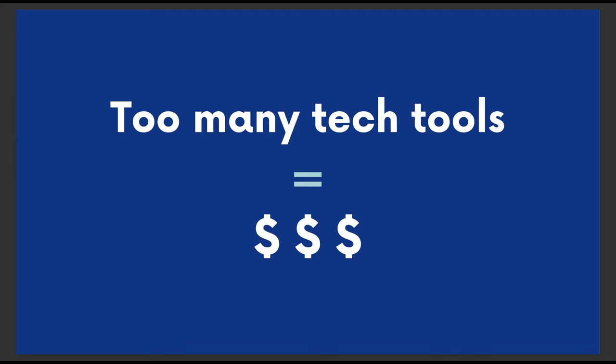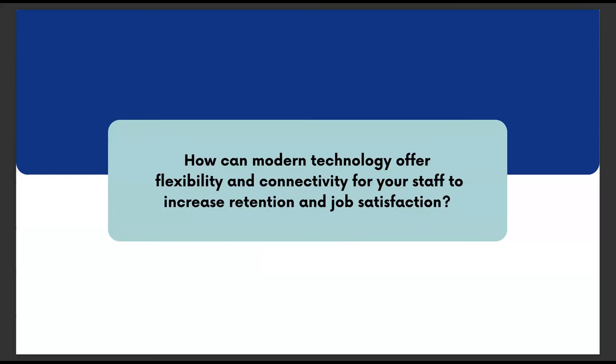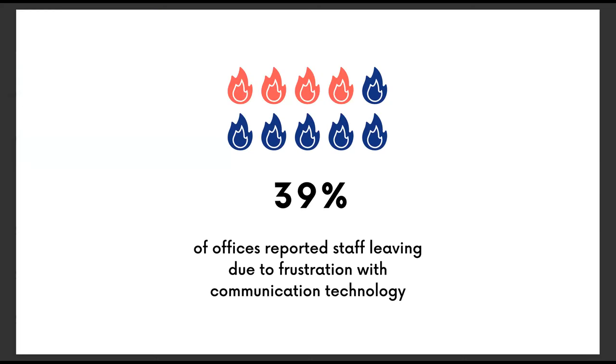How can modern technology offer flexibility and connectivity for you and your staff to increase retention and job satisfaction? Inefficient communication systems not only impact practice owners, but also the people you employ. When staff has to spend extra time juggling different systems and doing extra work that could be automated or consolidated, they become stressed and more likely to quit. In fact, 39% of offices from our survey said that a staff member had quit at least partially because they were frustrated with the office's communication technology. Paying too much for that technology also means it's harder to properly compensate your staff, which can drive them away.